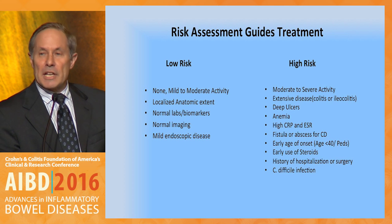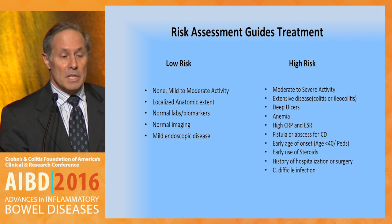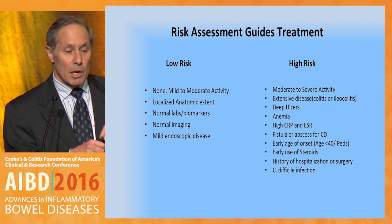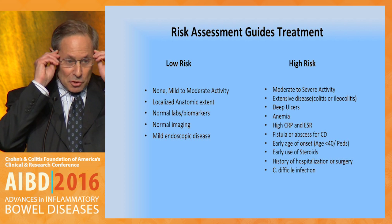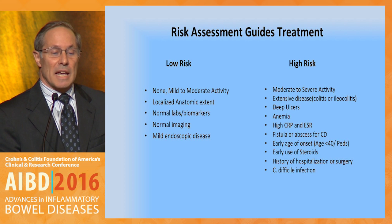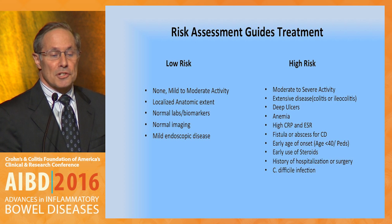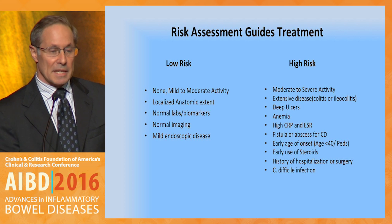We want to differentiate early on low severity and low risk, which includes low disease activity, localized anatomic extent, normal labs, normal biomarkers, normal imaging, as well as mild endoscopic features. And then also consider high risk, which is moderate to severe disease activity, but also severe disease burden. This includes extensive disease, ileocolitis, deep ulcers, anemia on presentation, high CRP, high SED rate, fistula on presentation, early age of onset, or potential early need for steroids.